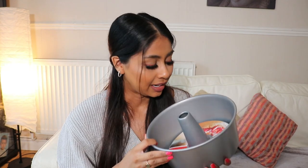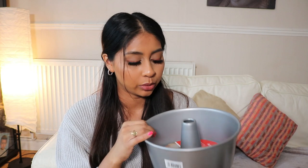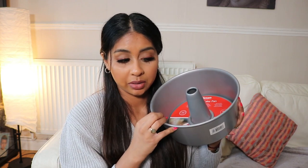I also got this humongous tin — it's an angel cake pan, but I wanted to make pandan cake or those really fluffy Japanese or Chinese-style cakes, so I got this because you need a really deep tin for it.